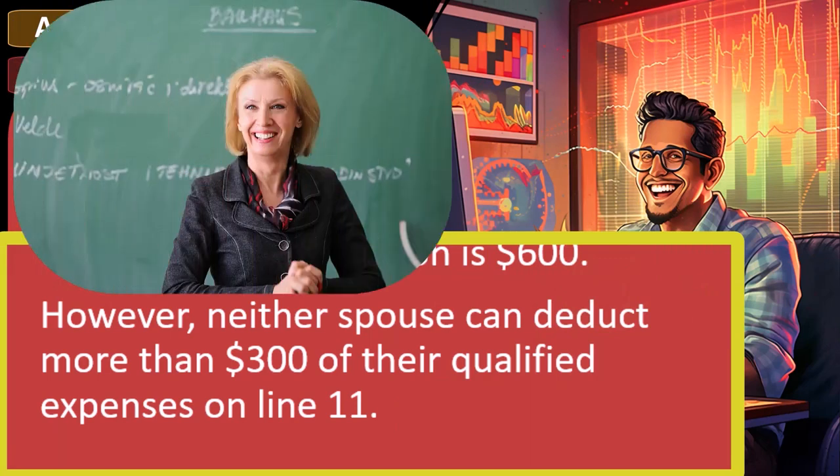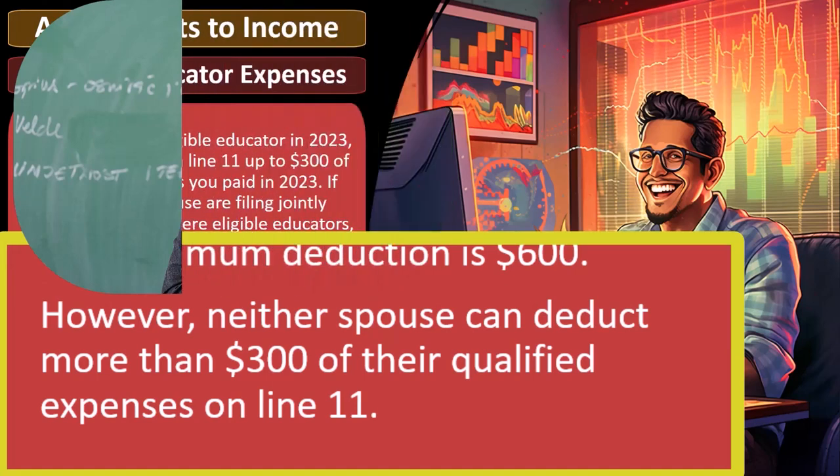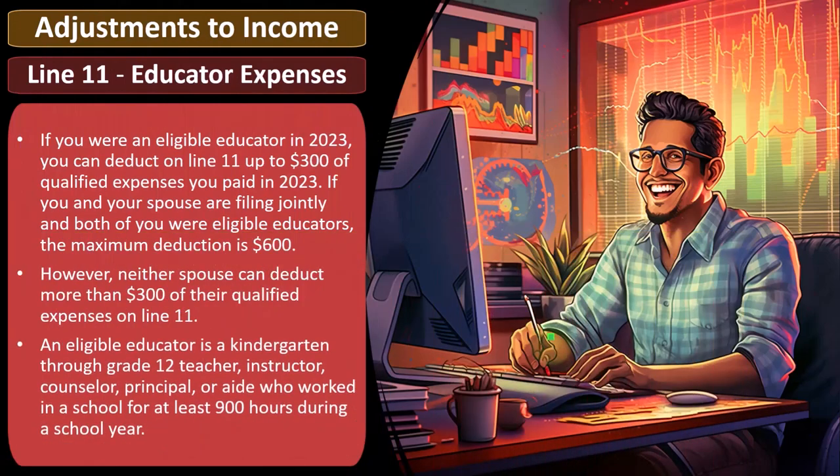The speaker closes with an off-topic political joke referencing controversial school policies, suggesting even a small deduction could draw scrutiny, and advising educators to keep their records straight.